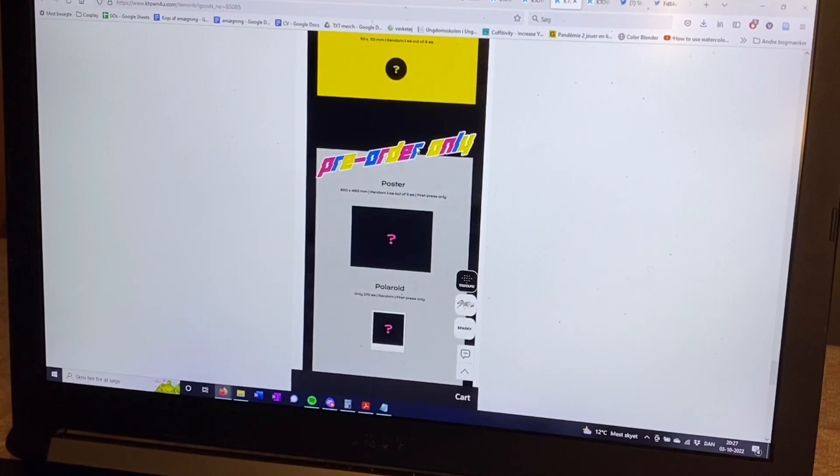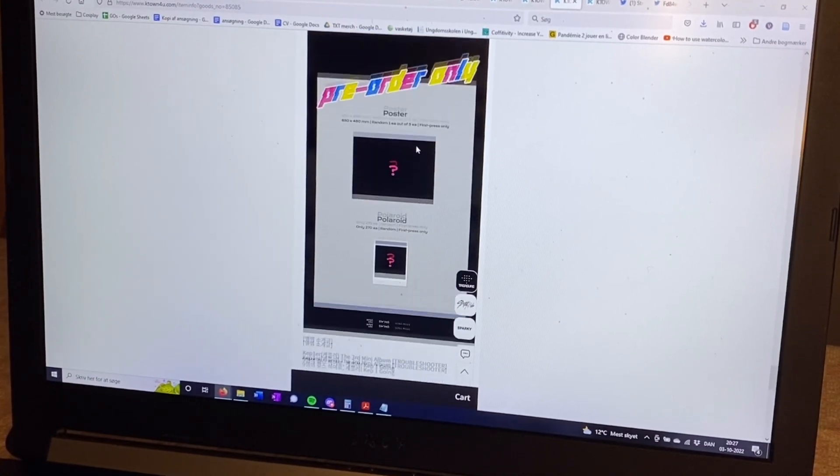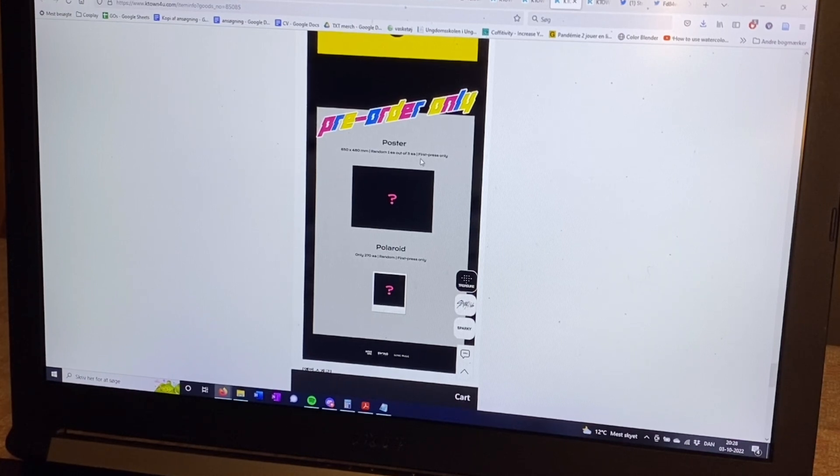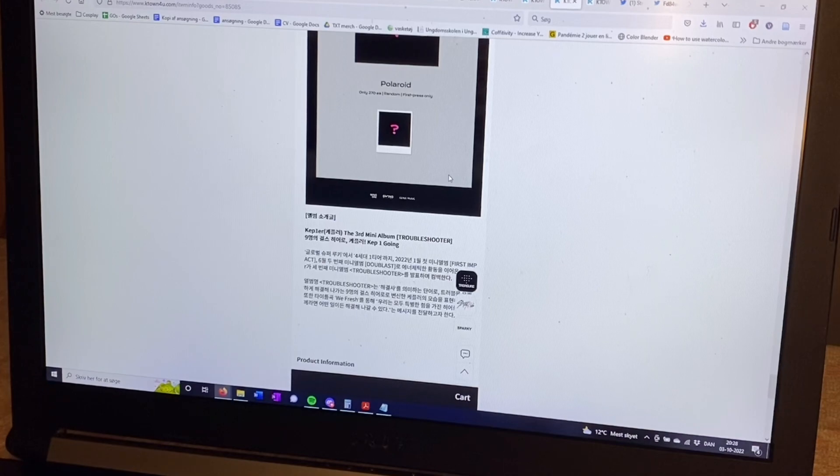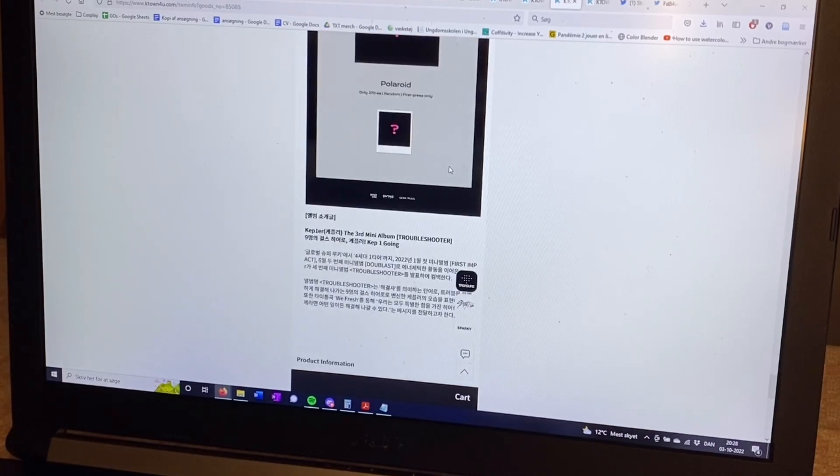For pre-order only, you get a poster — there are three kinds, probably just the three concepts. I like the member posters. And then there are Polaroids which are limited — not gonna get that. So that's the normal photobook version. There are six photocards and three IDs total.